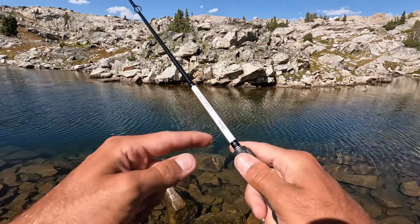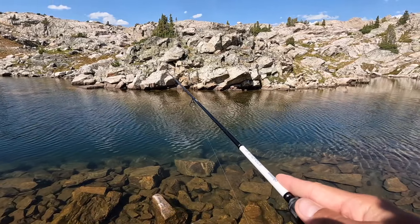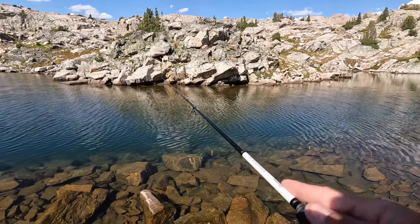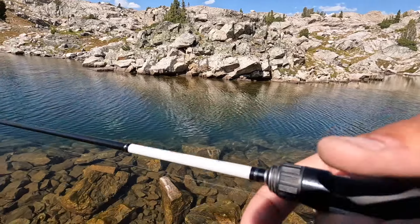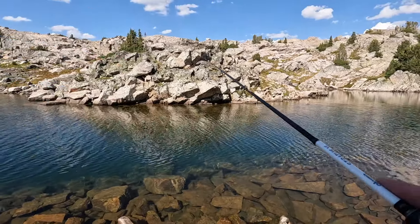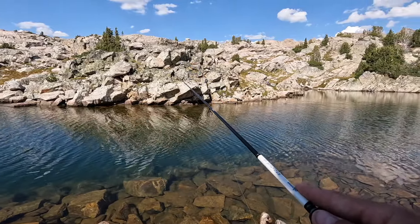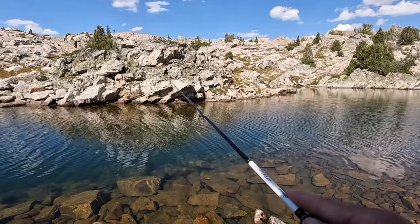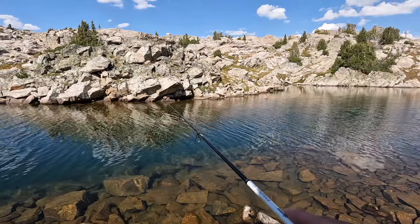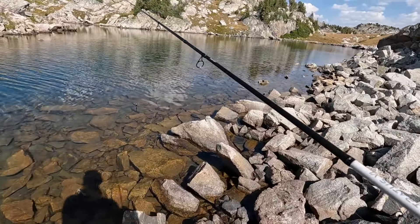I didn't measure it but I held it up to my rod and it went to the 'K' in Okuma, so I'll measure that later back at camp — I have my tape measure somewhere in my bag. It's not even that far across but it just drops into like a tight deep alley and the fish came off the bottom for it. It doesn't seem like there's a lot of fish in here — we think they're just a little bigger than normal, and that one definitely proved it.